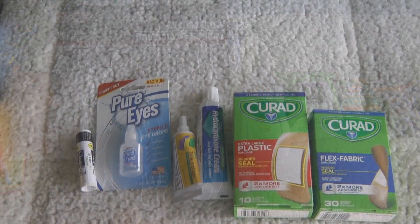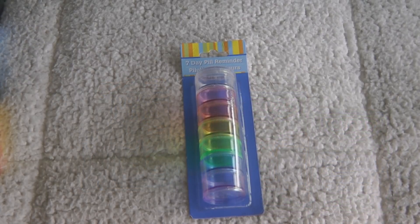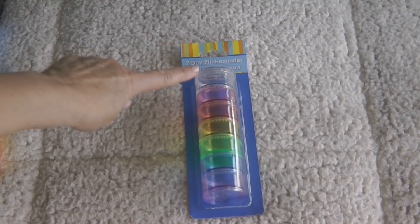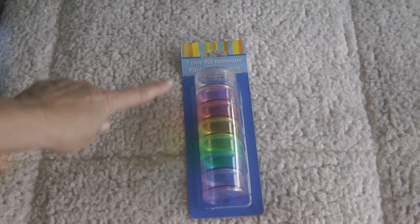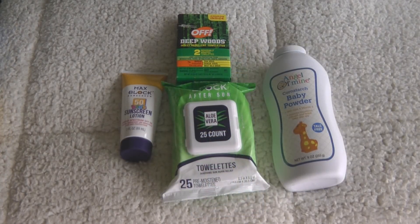Look for first aid supplies — take along some band-aids, cortisone cream, triple antibiotic cream, eye drops, and chapstick. Also look for the seven-day pill reminder. Each section screws onto the next, and you can fill it up with different over-the-counter medicines, vitamins, earrings, or all kinds of little things you could put in one of these pill holders.